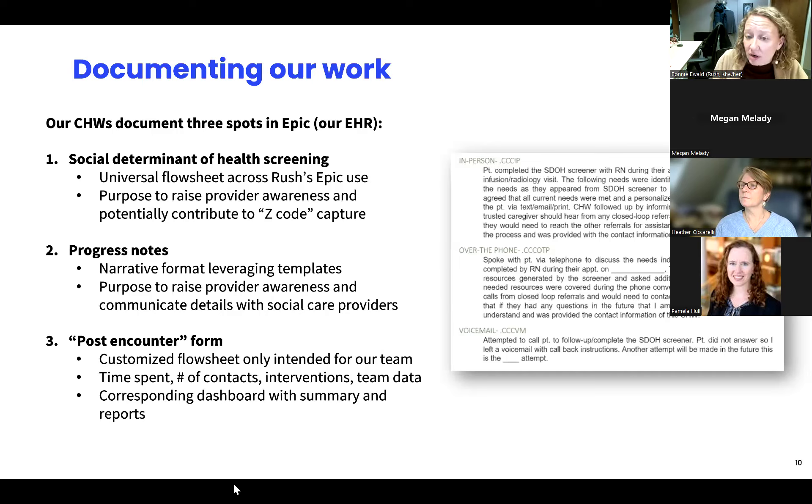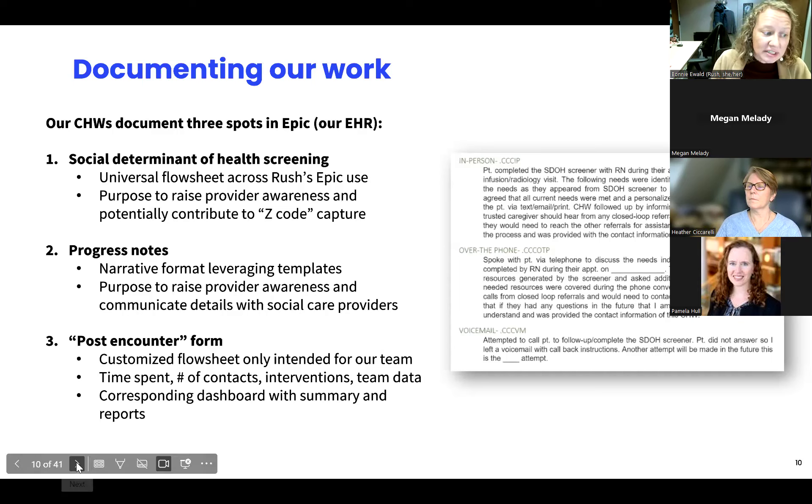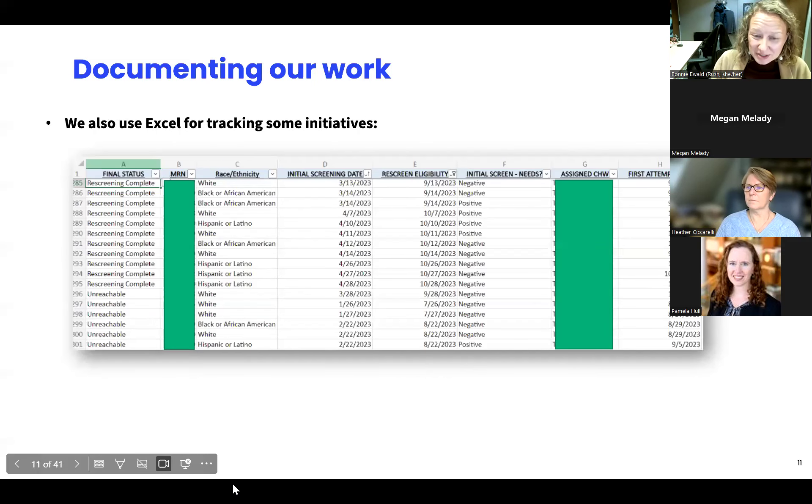We also track data in what we call our post-encounter form — a custom-built flow sheet for our core social care teams. We track time spent per contact, the number of contacts across an overall encounter, a dropdown of social care interventions provided, data on team and purpose of call. We have corresponding dashboards to monitor this. While we try to keep work in Epic as much as possible, we occasionally use Excel to track some outreach — for example, managing our six-month re-screening rather than building a custom work queue in Epic.